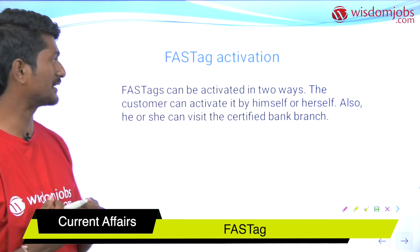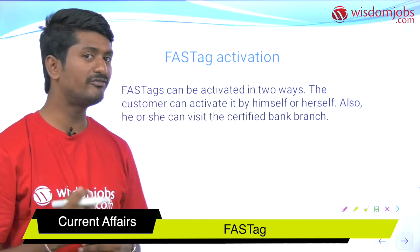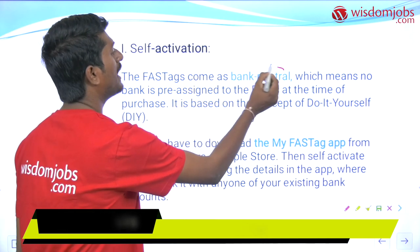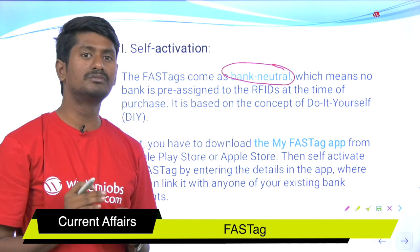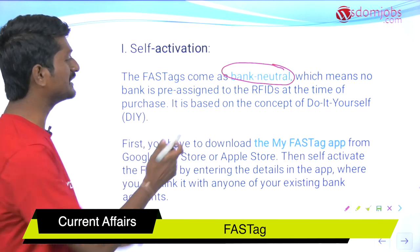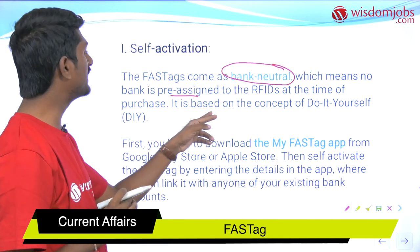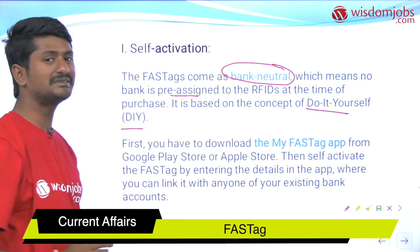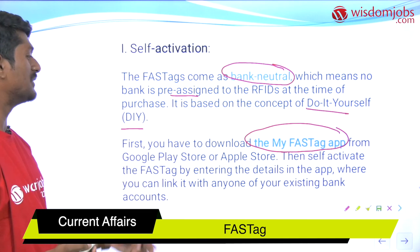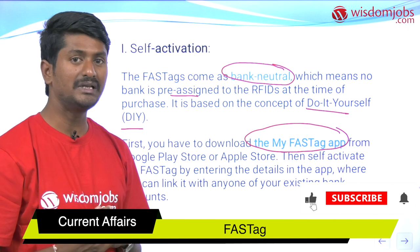How do you activate the FASTag? FASTags can be activated in two ways: one is self-activation and the second is visiting the bank branch. FASTags come as bank-neutral, meaning they are not attached to any particular bank. At the time of purchase, it is based on the concept of 'do it yourself.' You have to download the My FASTag app from Android or iOS, then self-activate the FASTag by entering details in the app, and link it with any one of your existing bank accounts.